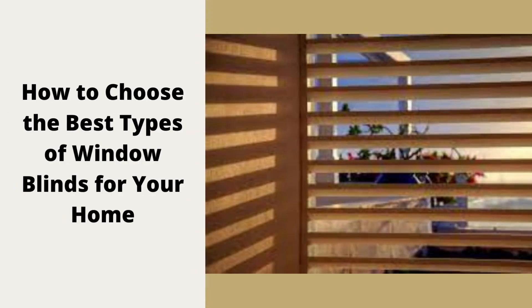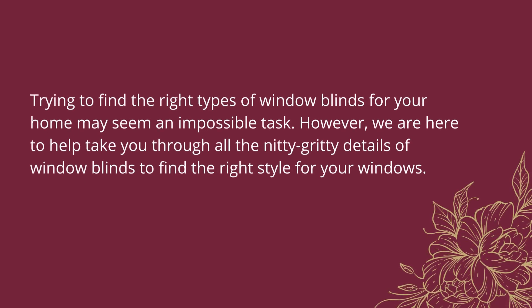How to choose the best types of window blinds for your home. Trying to find the right types of window blinds for your home may seem an impossible task. However, we are here to help take you through all the nitty-gritty details of window blinds to find the right style for your windows.